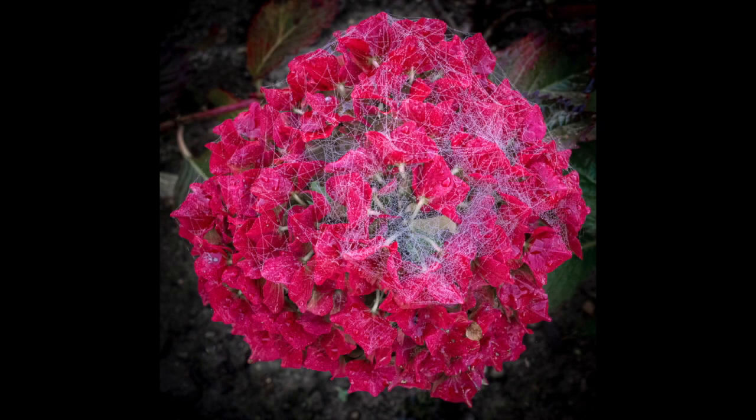Hydrangea and Web. A vignette round the whole image pulls our eyes into the main subject, which is a vibrant pinky-red, sharp and well exposed. The real beauty in this shot is the cobwebs and the dew, which add a real sparkle — taken early morning at a guess, as the webs are crisp and still intact. An unobtrusive background adds to the overall effect, but there is a bright leaf on the right-hand side in the middle that takes your eye when you spot it — easily toned down or removed.